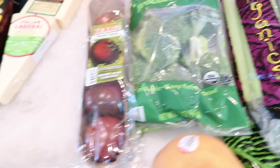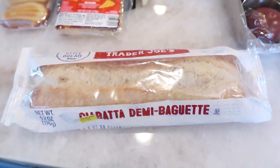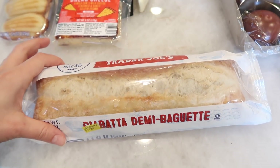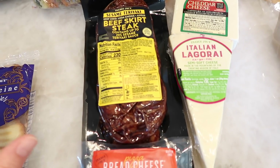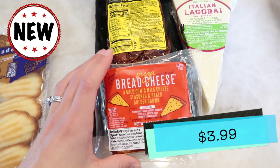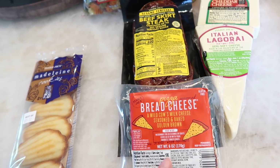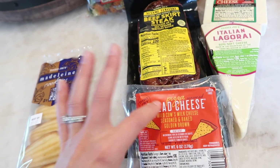I got a ciabatta demi baguette — thought it'd be really nice to make a panini this weekend or maybe more BLTs on this bread. I had been making BLTs on the Hawaiian-style rolls Trader Joe's sells, but I ran out. Moving on to refrigerated items — there's some new stuff. We've got the pizza bread cheese. If you remember the garlic bread cheese from last year, this is the new version. It's a cow's milk cheese, seasoned and baked golden brown — just heat and eat.